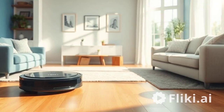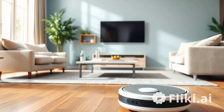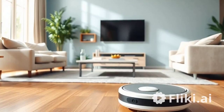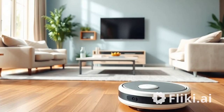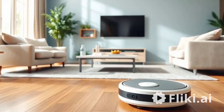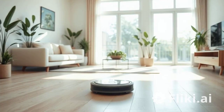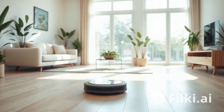The iRobot Roomba 694 is part of the renowned Roomba family and offers smart navigation and efficient cleaning. It's designed to tackle various floor types and adapt to your home's layout. One key pro is smart mapping — the Roomba 694 uses advanced sensors to map your home, ensuring it cleans every corner without missing spots.